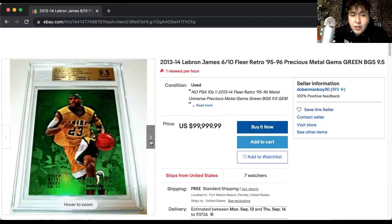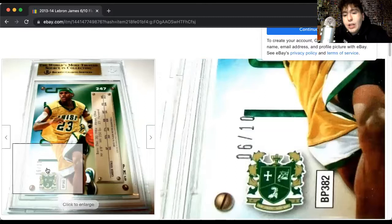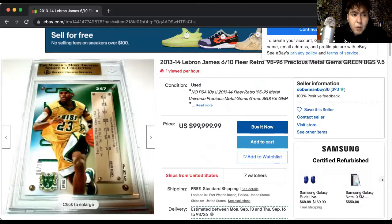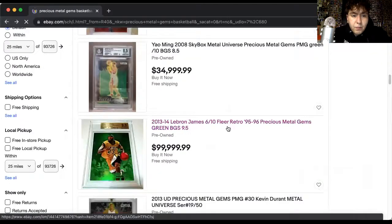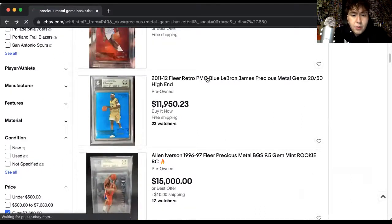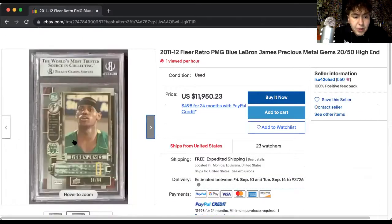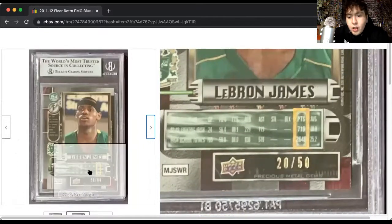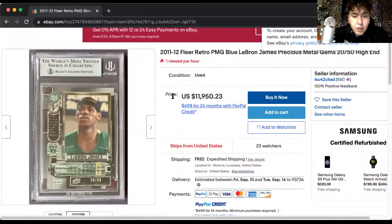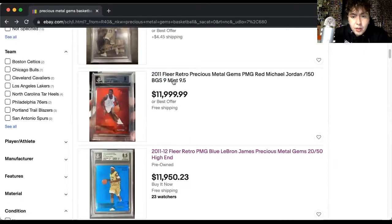They didn't have the license, which is kind of interesting. This is still listed for so much, but if you look right there, the green PMGs are numbered to 10. Then going back to blue — this is all LeBron, which is nice. LeBron has multiple PMGs from different years. A blue one is numbered to 50, so there are 50 of them in the world. And a red one — that's a Michael Jordan — numbered to 150.